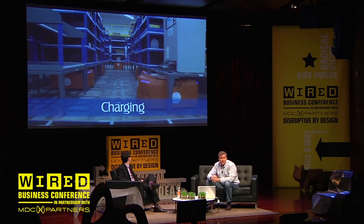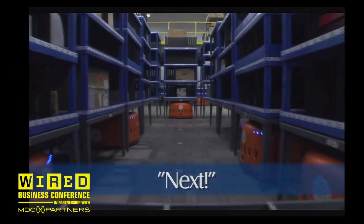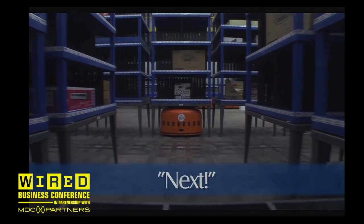We send it over to take a five-minute drink off of the charger, and for him, he's like, great — next, I'm out. Somebody else takes over from there.